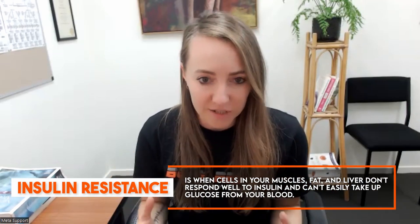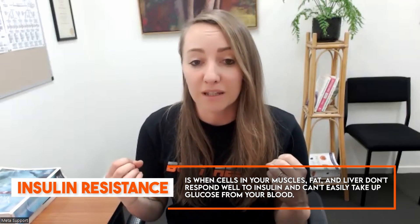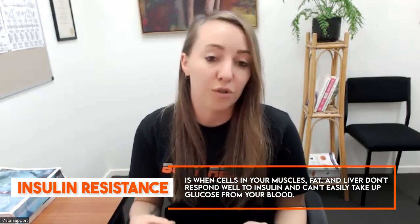So first, let's just explain what we're actually talking about here. Insulin resistance is a condition which results in the cells of our body becoming resistant to the effects of the hormone insulin.